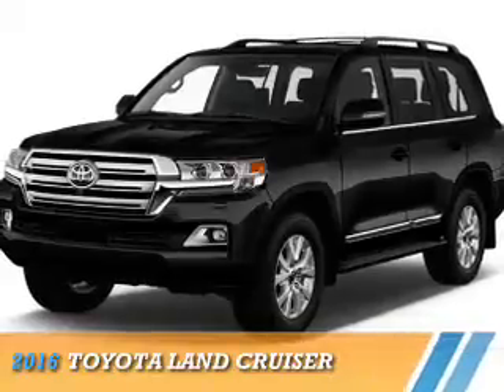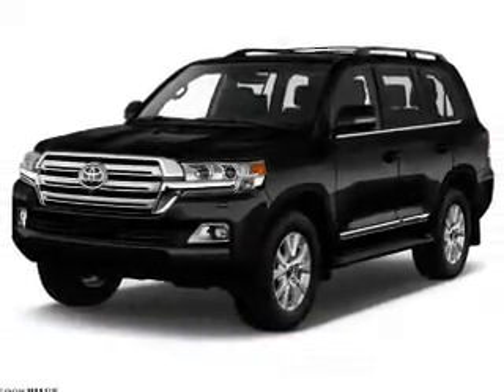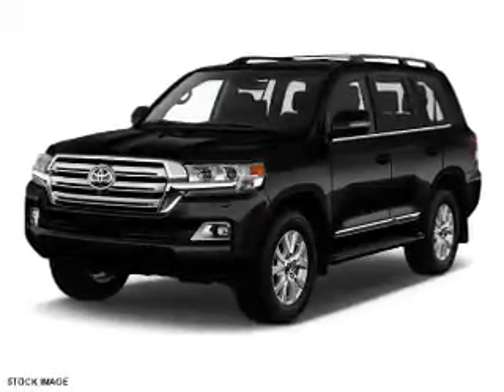Presenting the 2016 Toyota Land Cruiser. It's powered by all-wheel drive, a 5.7-liter 8-cylinder engine, and an automatic transmission.